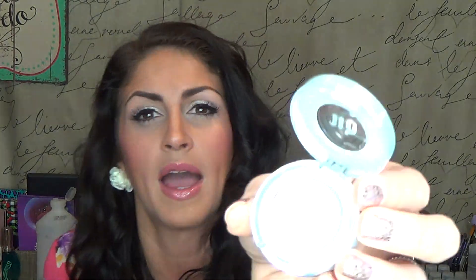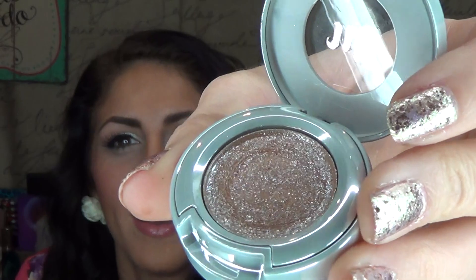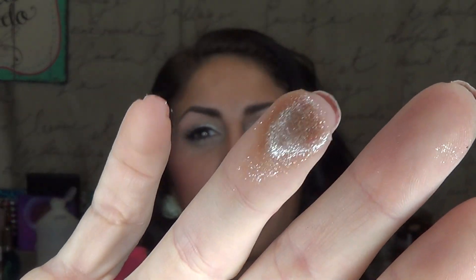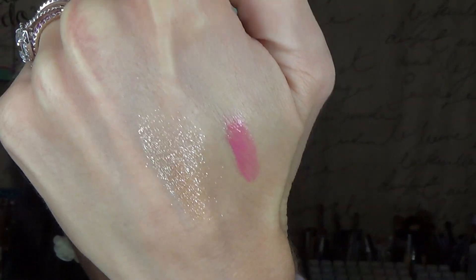I've been wearing this much during the week — this is the Urban Decay Space Cowboy eyeshadow. It has a really cute little package. In the pan, this is just a beautiful nude color with really fine silver micro glitter in it. I have been using this wet, basically just putting this on my lid and then doing a simple cat eye. But look at the swatch of that — look at how beautiful it looks. That glitter is so super duper fine that it almost looks like it's always wet. I love this.